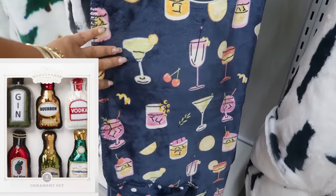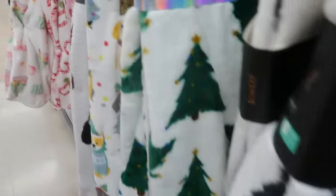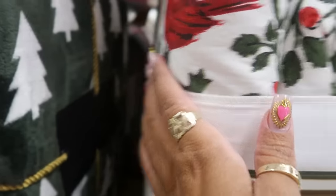This one says reversible — this would go good with those ornaments at Target. You know those ornaments that look like liquor with the sequins? That would be a good gift. Little gift baskets — I like the pastel colors on that one with the trees and the ornaments. These big comforter sets — I don't know what the price is. Oh, sixty dollars!